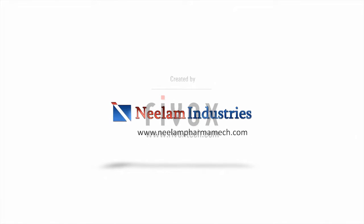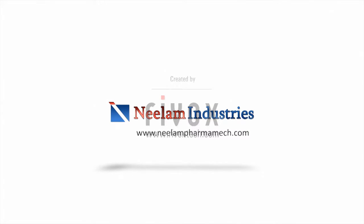Thank you for watching this video. For more information, visit our website at www.neelampharmamec.com.